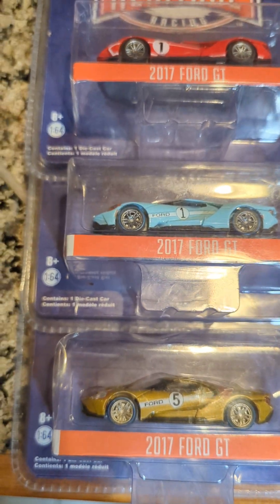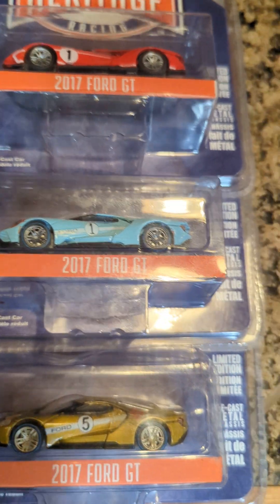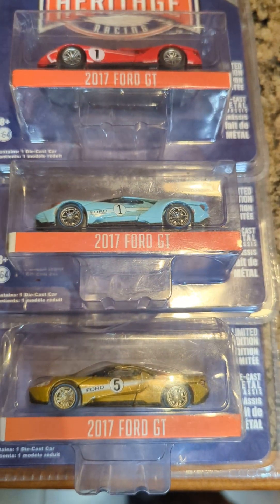However, they are still surprisingly hard to find because they don't sell them at Hobby Lobby. They don't sell them at Walmart. I don't think King Soopers or Target are going to sell these — they might, but I don't know. I doubt they will.